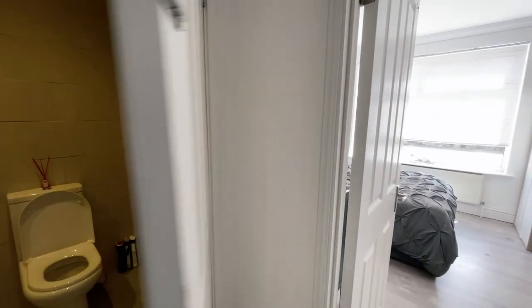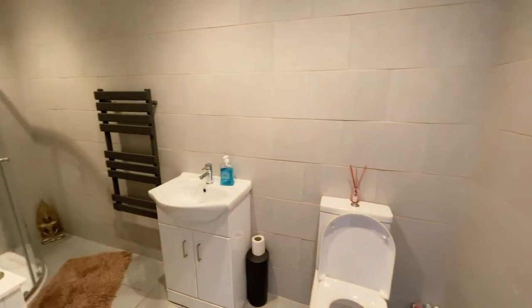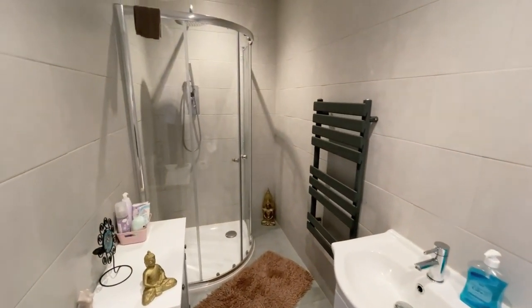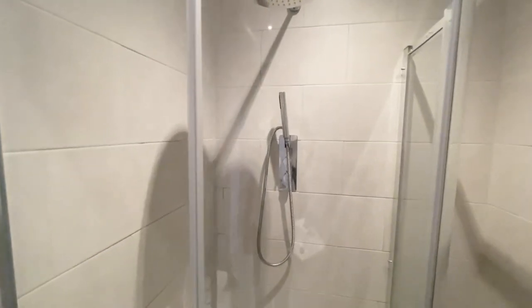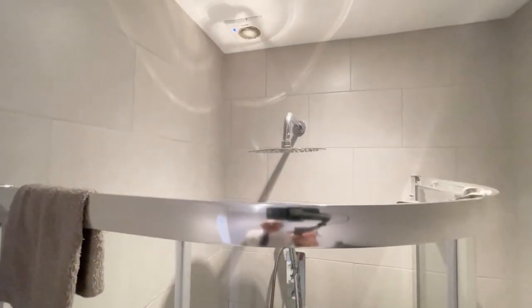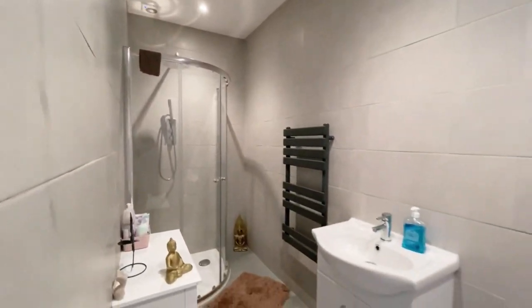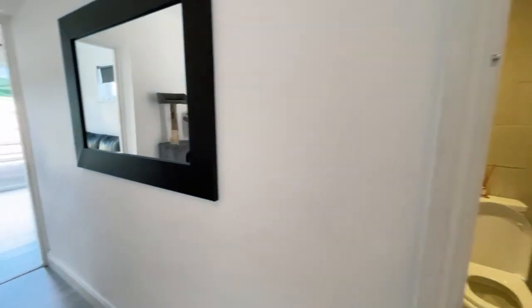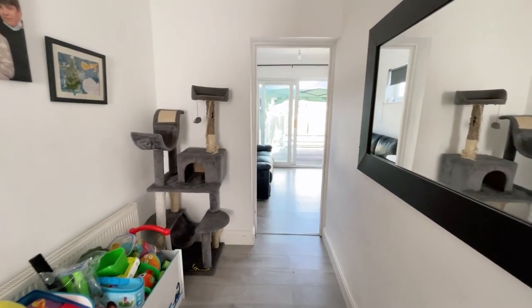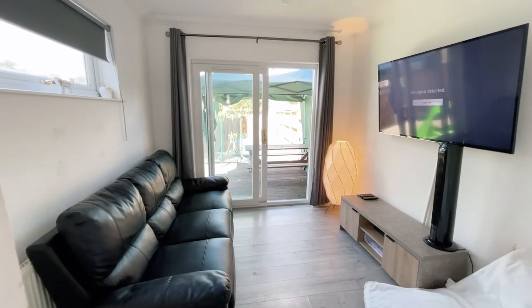Moving back into the internal hallway, we have the downstairs shower room just here. Nicely tiled walls, wash hand basin, a really nice radiator, and a shower cubicle at the end with an inset shower and rain-forest style shower head. A really pretty shower room and a really good size as well.